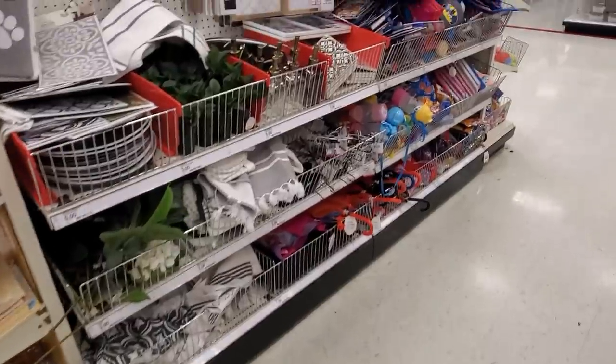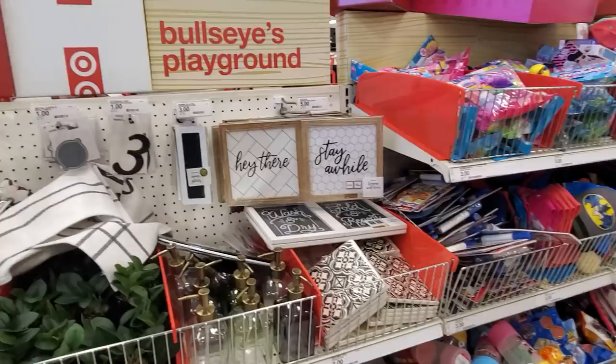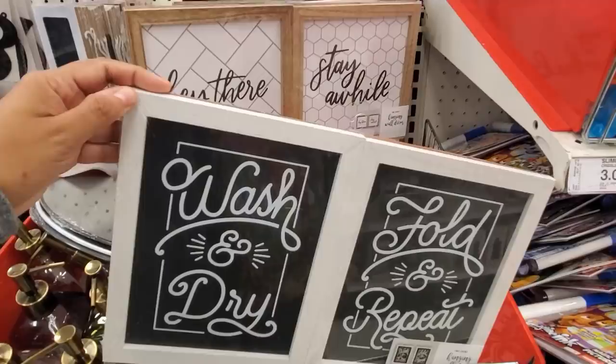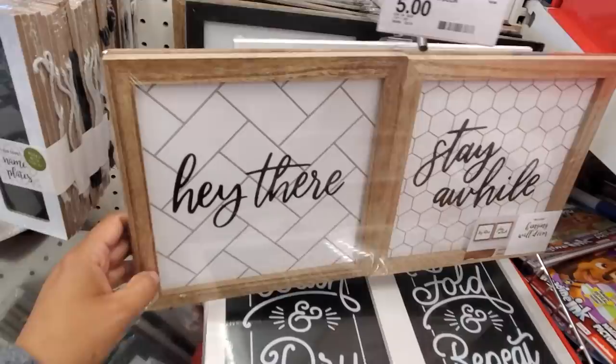I walked into Target and made it to Bullseye's Playground. My Target used to be fully stocked but they disappoint now. We have 'Hey There, Stay a While' decor for only five, 'Wash and Dry, Fold and Repeat, Give It to Your Children' for five, and 'Welcome to Our Beautiful Chaos' — those are cute for only five.